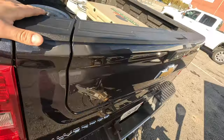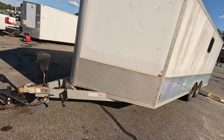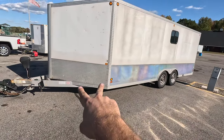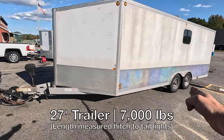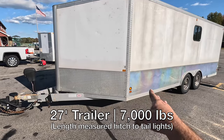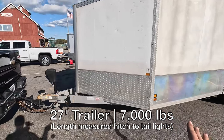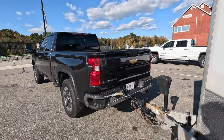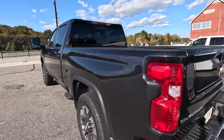Quick thing about my trailer: this is an aluminum trailer. The box itself is 20 feet long with a four-foot V-nose, and from hitch to tail lights it's 27 feet. Fully loaded with the car and everything, we're looking at about 7,000 pounds — nowhere near this truck's towing capability. This one is rated at 16,000 pounds of conventional towing on that hitch.